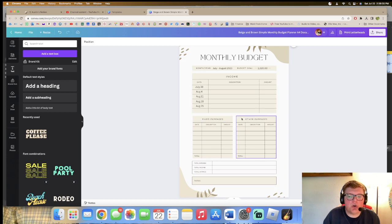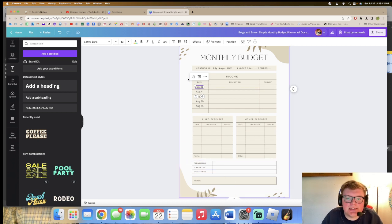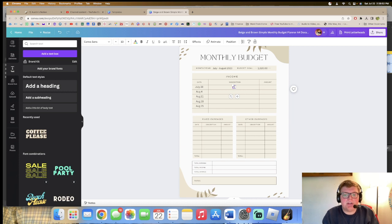Fixed expenses are things that don't change, like bills. Other expenses are optional things. Then we have total expense, total income, total savings, and notes. I'm going to duplicate the description field and type in 'weekly savings and spendings' — that's the same every week, so I'll duplicate it five times.